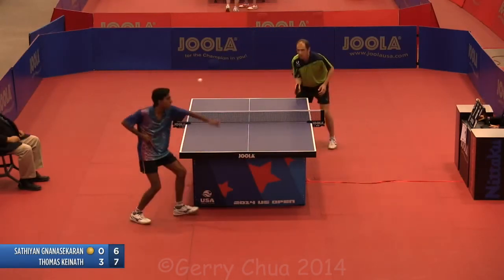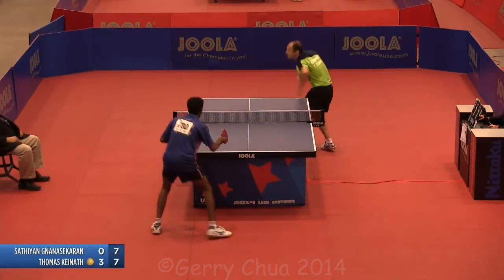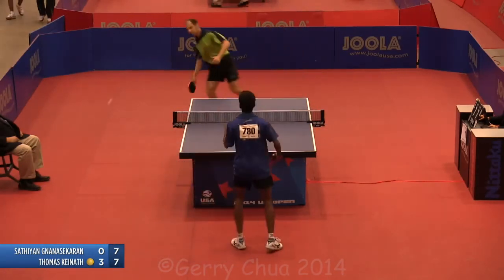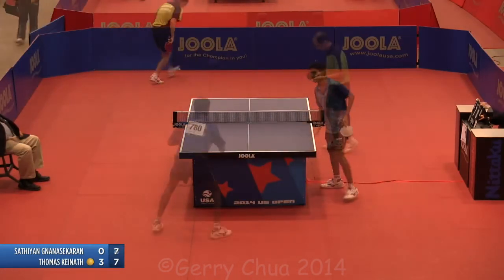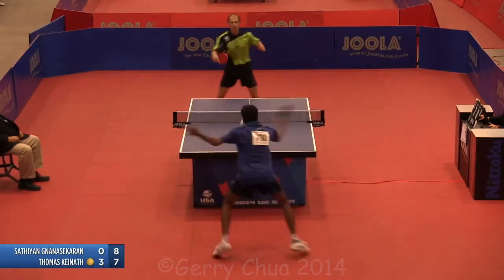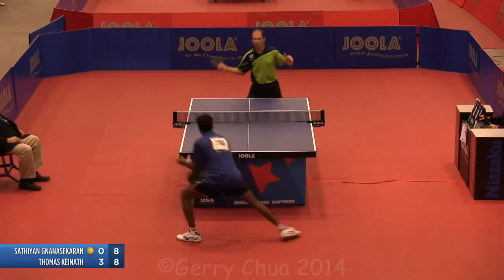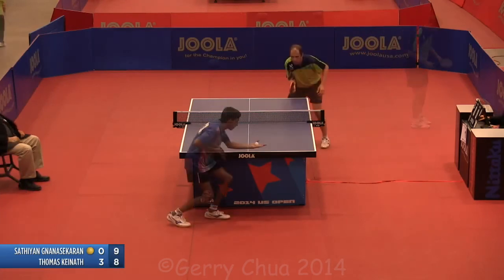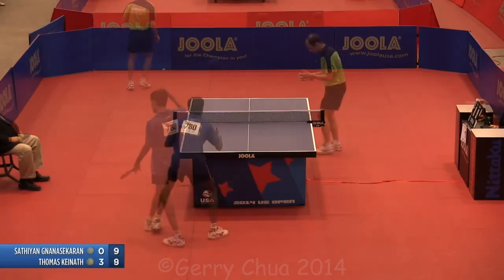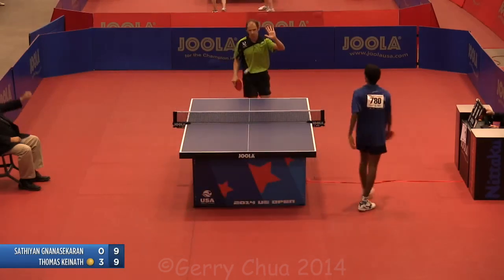Very nice flip over the table. That's an angle and a half there. You know he's going to try to get the ball out of the forehand. There's a lucky break there.